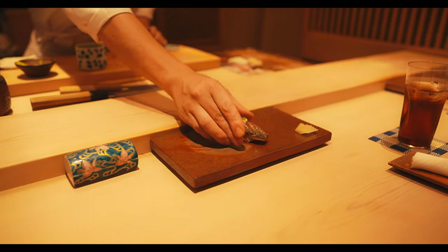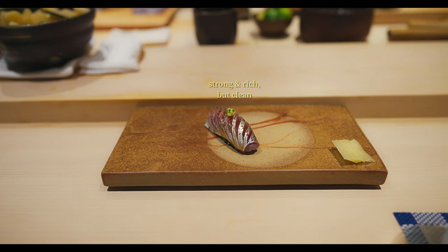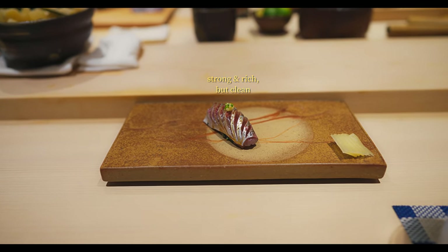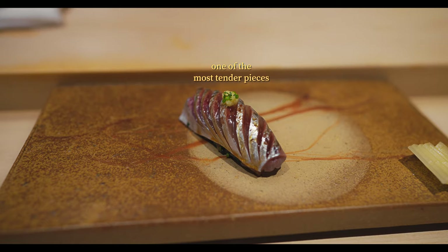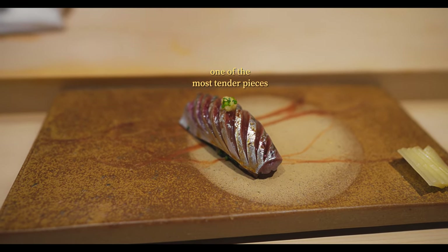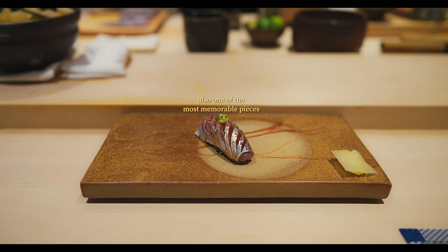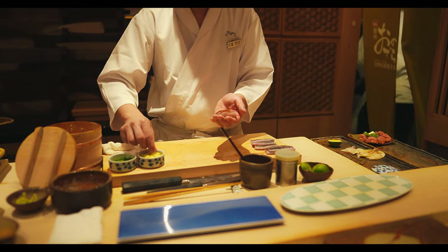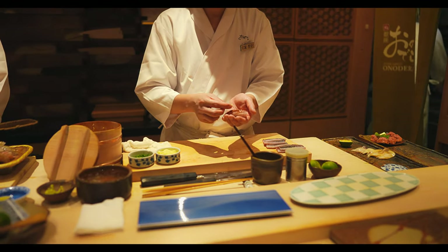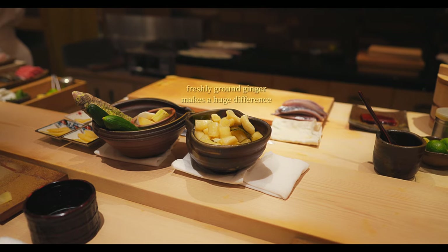Next was horse mackerel, one of the many standout pieces of the meal. This piece was impeccably fresh, ensuring that there was no hint of the strong fishiness sometimes characteristic of mackerel. The texture was a soft, buttery, melt-away consistency with an oily, savoury and full-bodied essence. This was balanced by perfectly proportioned fresh ginger and green onion, creating a bright flavour contrast that made this one of the most memorable bites.